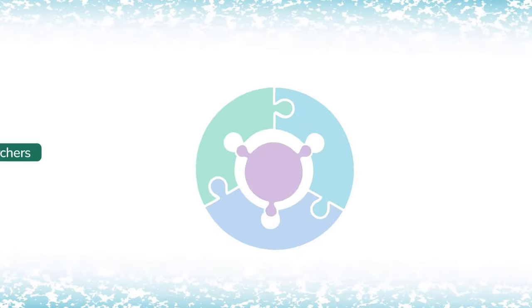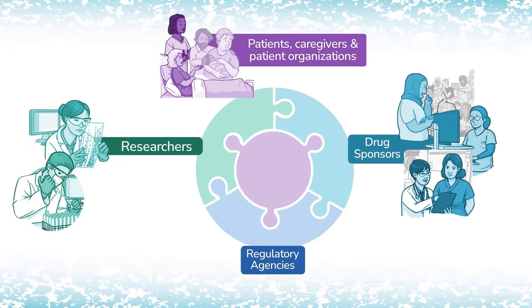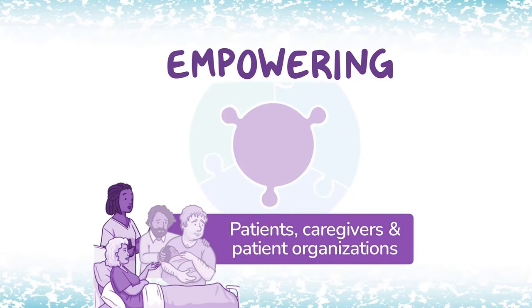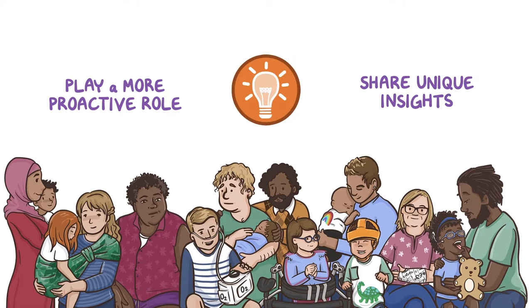In recent years, experts in drug development have been looking closely at ways to address these concerns. And it's clear that one critical factor is empowering patient organizations with greater knowledge of the drug development process, so that they can play a more proactive role and share their unique insights at key points along the way.